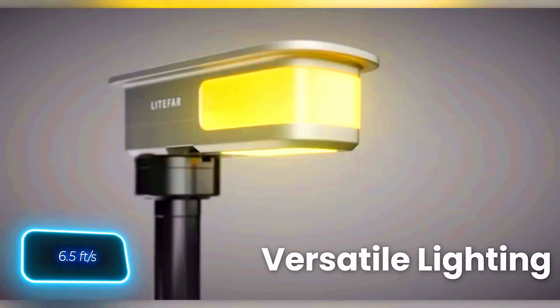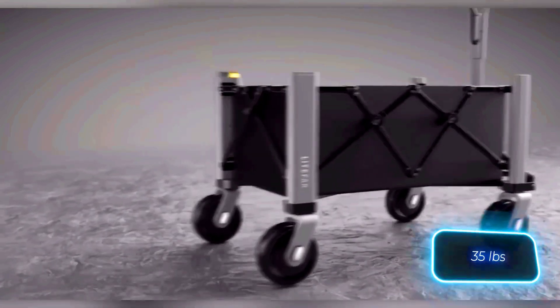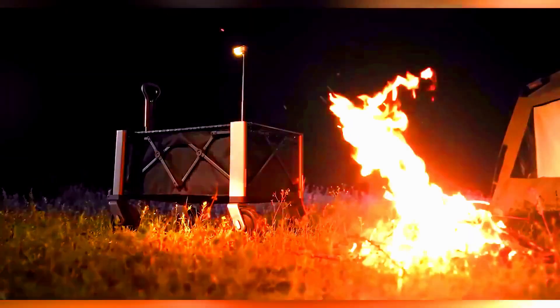The Lidifar Orion can move at a speed of 2 meters per second. Despite its capabilities, the wagon itself weighs only 16 kilograms. So do you think it's worth the price of $289?